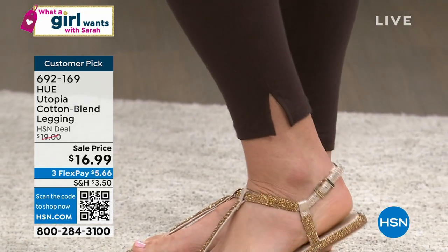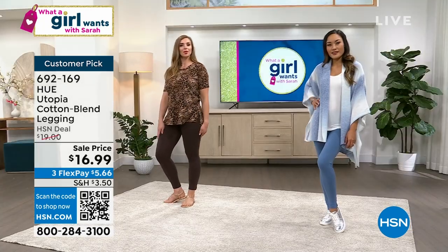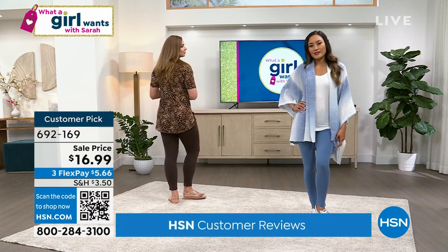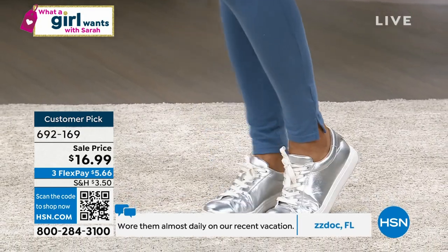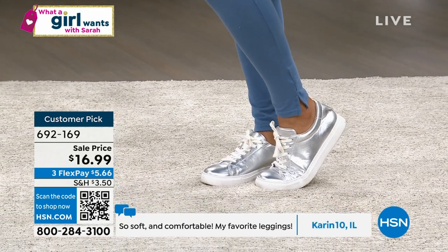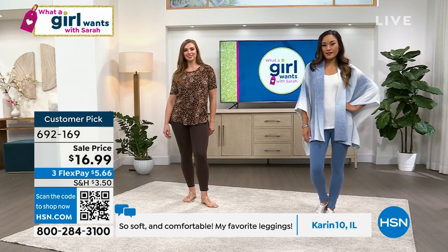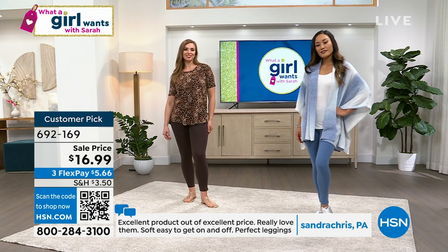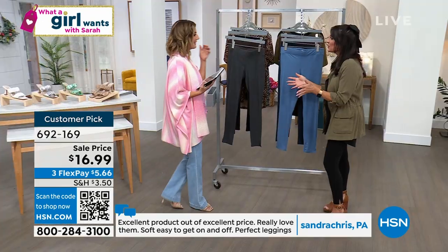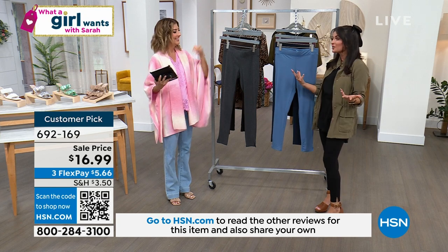We gave it a cute little ankle slit — it's such a small detail, but it takes this from an everyday legging to a fashiony legging. Against a heeled sandal, you can really see that cute little ankle slit. It's a great foundational piece — Hue gives you these foundational pieces to build your wardrobe on. Pull this out of your closet, pick any shoe and any top, and you are set to go. The rave reviews are in — 'almost daily on our recent vacation, so soft and comfortable, my favorite leggings.' We call them Utopia because in utopia everything is perfect, and they are the perfect legging.